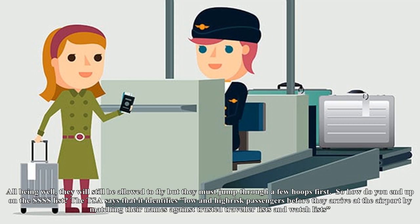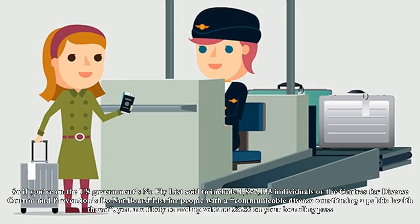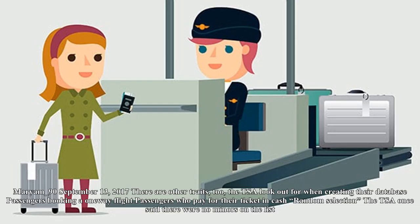The TSA says that it identifies low- and high-risk passengers before they arrive at the airport by matching their names against trusted traveler lists and watch lists. So if you are on the U.S. government's no-fly list — said to include 1,877,133 individuals — or the Centers for Disease Control and Prevention's do-not-board list for people with a communicable disease constituting a public health threat, you are likely to end up with an SSSS on your boarding pass.